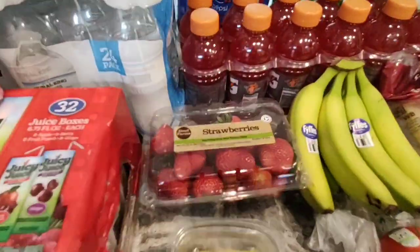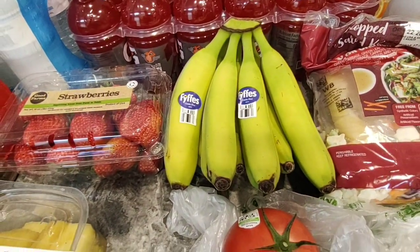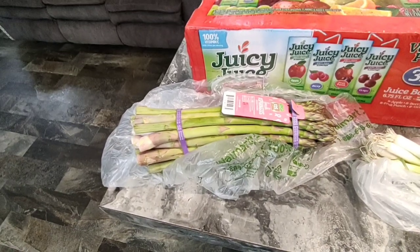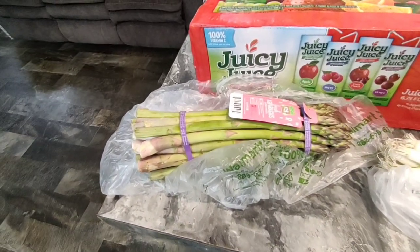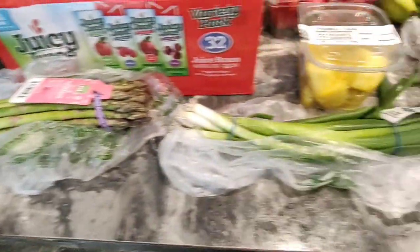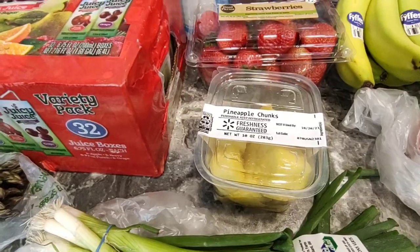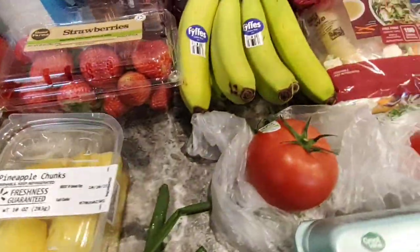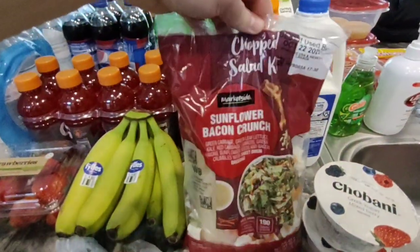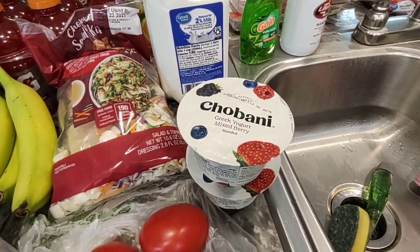For produce, I got some strawberries, some very green bananas because that's all they had, some asparagus — one of the meals I'm making this week is ribs in the crock pot with potatoes and asparagus — green onions, pineapple chunks for smoothies, which is also what I'll use the strawberries for, a tomato, some Roma tomatoes, and my favorite chopped salad kit, the Sunflower Bacon Crunch. I also got two Chobani Mixed Berry Yogurts.